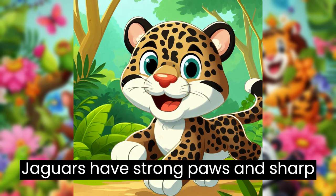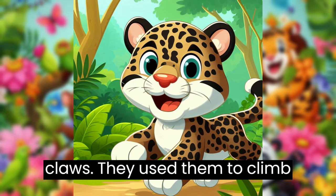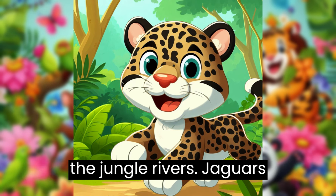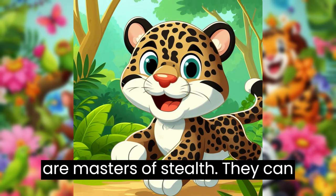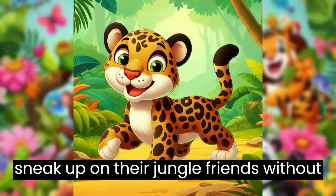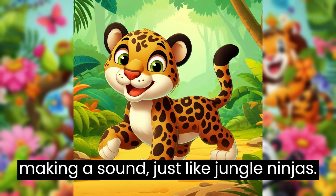Their spots help them hide in the jungle and look absolutely stunning. Jaguars have strong paws and sharp claws. They use them to climb trees, hunt for food, and even swim in the jungle rivers. Jaguars are masters of stealth. They can sneak up on their jungle friends without making a sound, just like jungle ninjas.